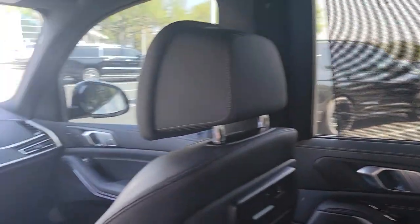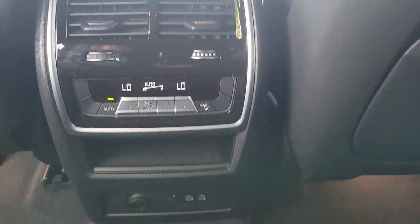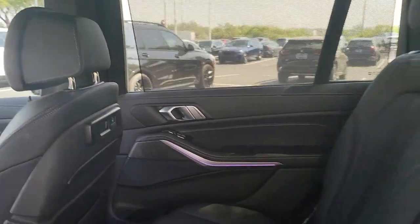Luxuriously comfortable yet impressively capable, this handsome X7 is the right choice for your precious cargo. See for yourself when you take it out for a test drive. Our professional staff looks forward to giving you excellent service.